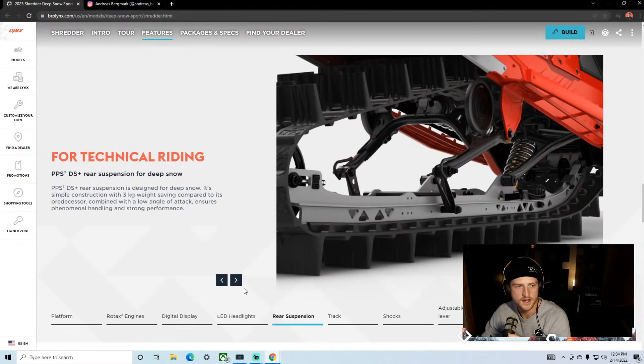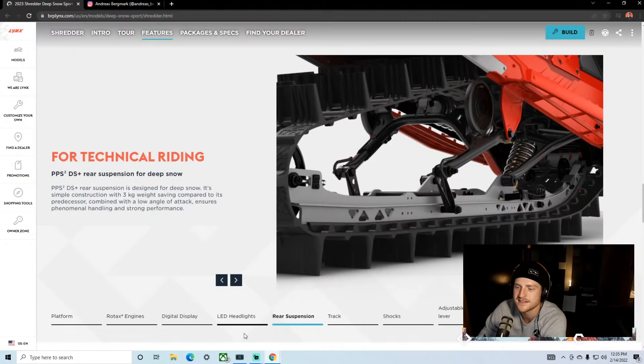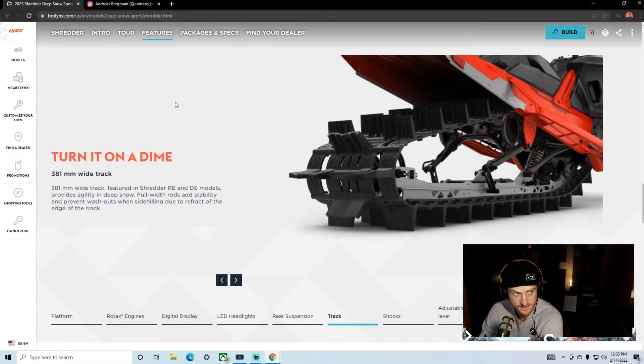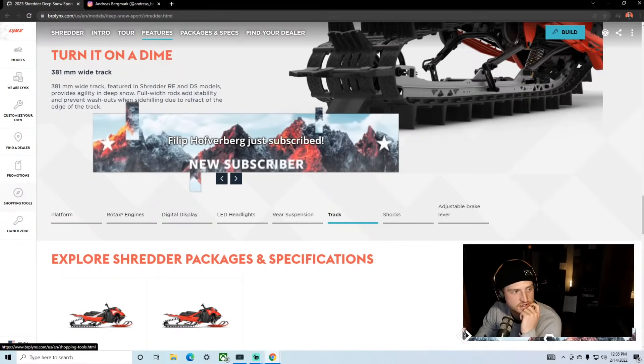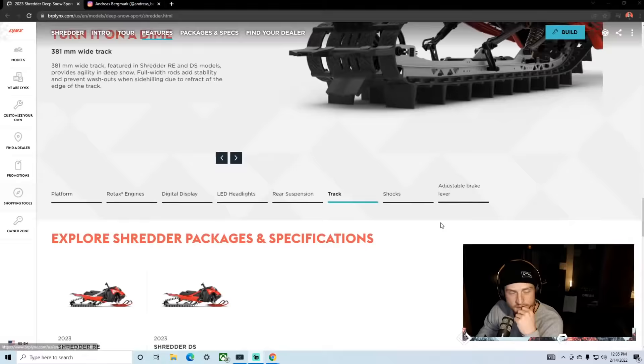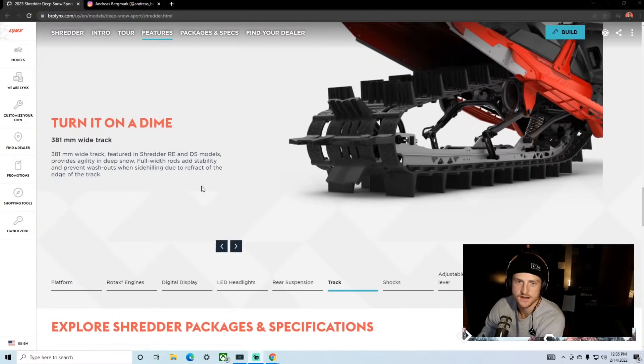The track — 381mm wide, which is 15 inches for all my Americans. It's a feature on both the RE and DS models, provides agility in deep snow with full-width rods. That's the key part — full-width rods. It adds stability and prevents washout. What a concept — prevents washout.